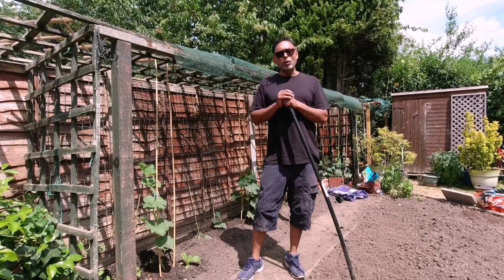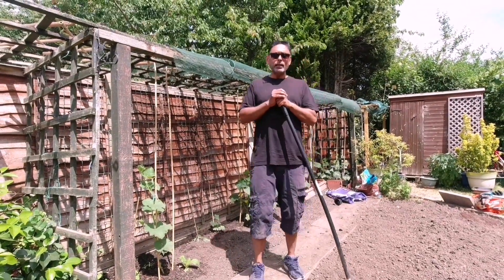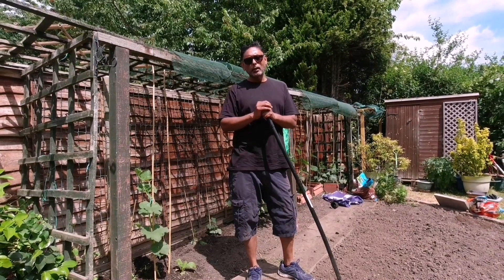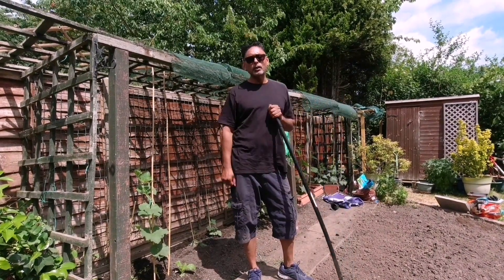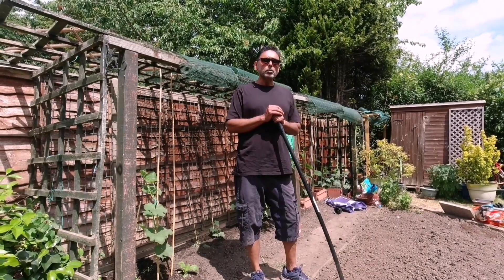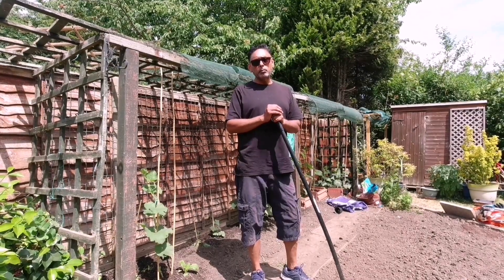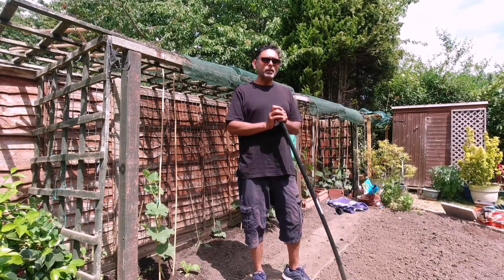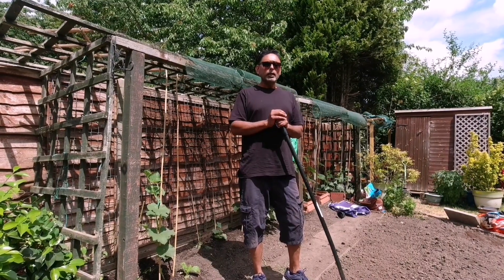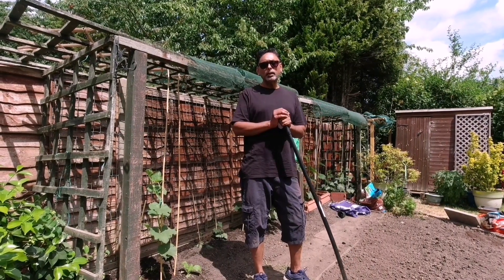I'm so sorry to hear that you lost your plants. They may have gone through climate shock — you may have exposed them too early without hardening off your plants. The safest time to grow your vegetables in the ground would be end of May, beginning of June. It all depends on your location, where you live.